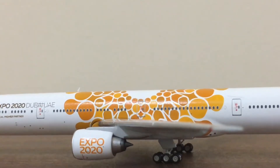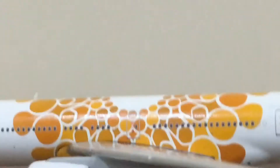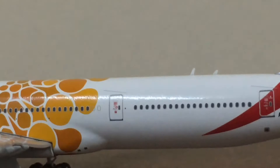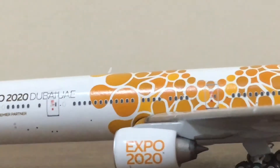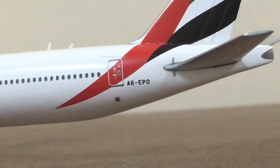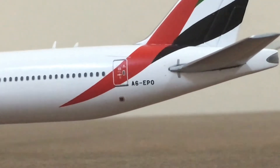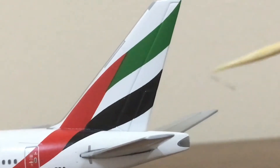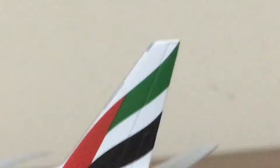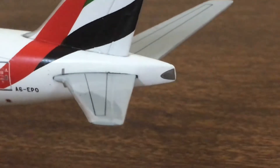Then we have the massive Expo logo which covers the middle part of the fuselage. We have the emergency exit door on the middle of the fuselage, followed by the second-to-last door and the last door. There are a couple of antennas over here. After the last door we have the full registration A6-EPO, or Alpha 6 Echo Papa Oscar.